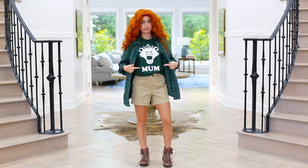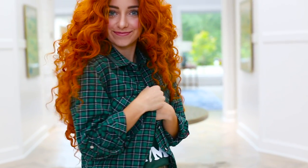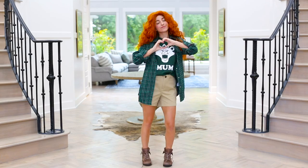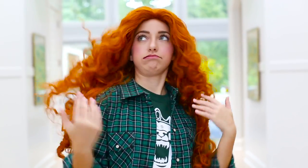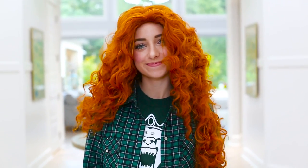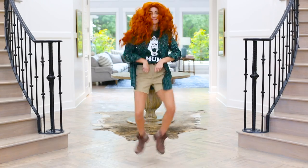And then on top of that, we have this super cute flannel that matches the shirt, which I totally love. Adorable. And then of course, how could we possibly forget the hair — Merida's iconic red, curly, crazy hair. And that is her casual look.